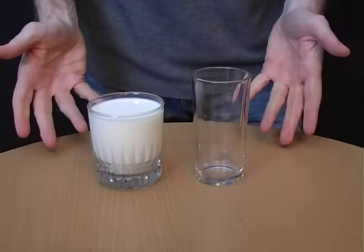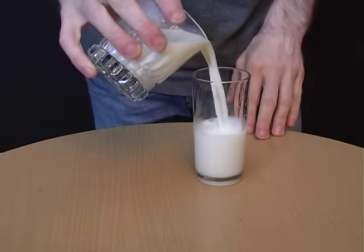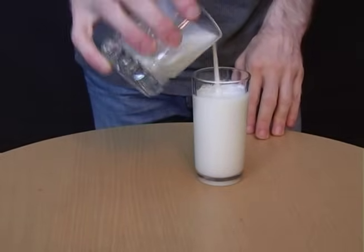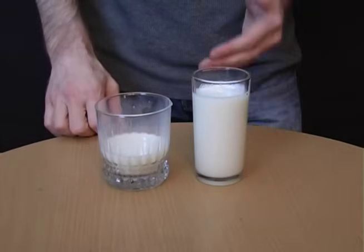Short, wide glasses look like they contain the same amount of liquid as a tall, thin one, but that's an illusion. Actually, they hold far more. To cut down on drinking, use a tall, thin glass.